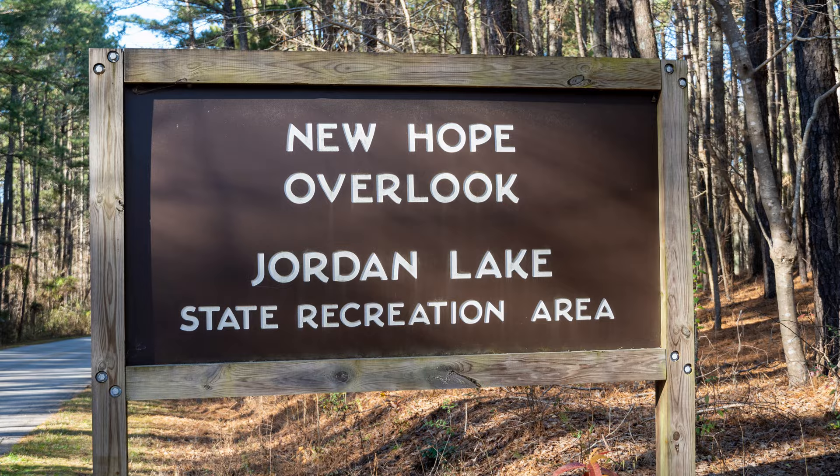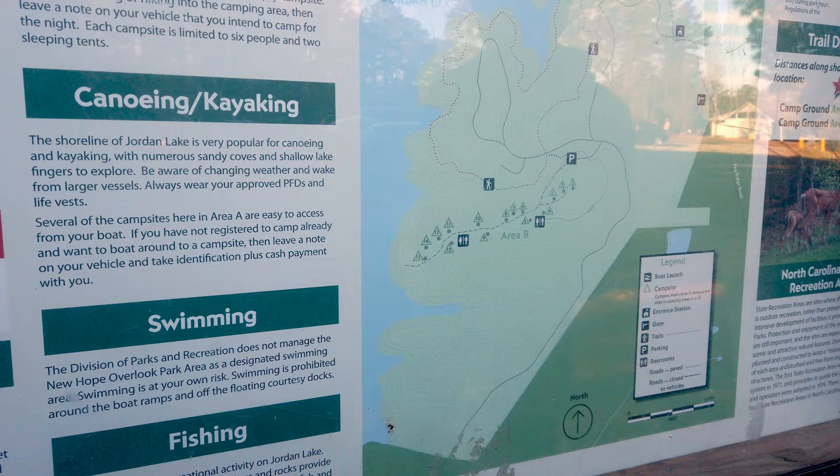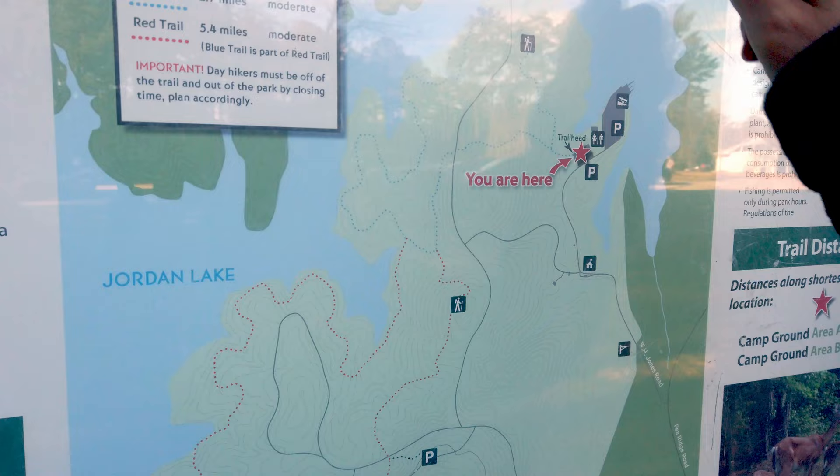New Hope Overlook. New Hope Trail — let's go. The red trail is 5.4 miles, so we can only do the blue trail. That's 5.4 miles, plus an additional 2.5 miles. I guess we're going to have to just do the blue.